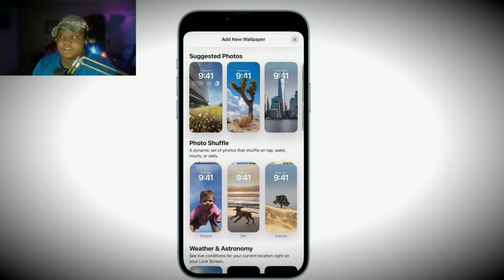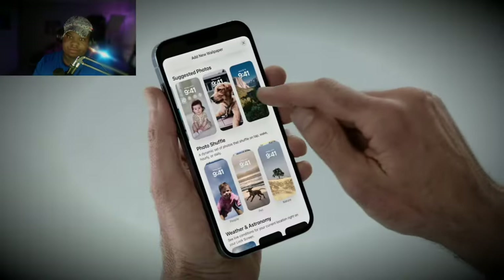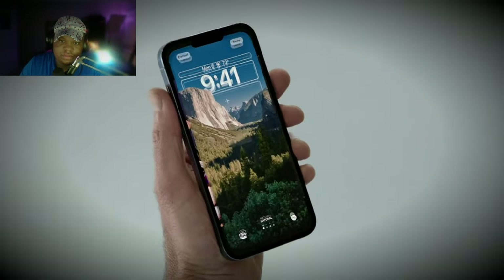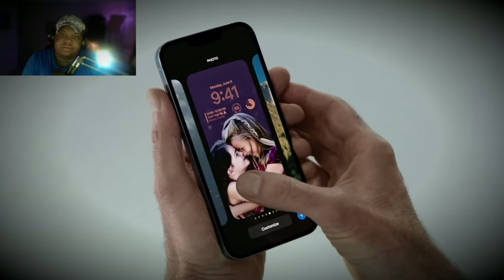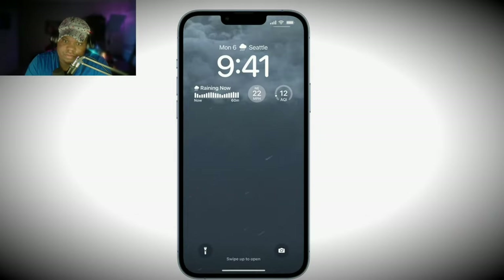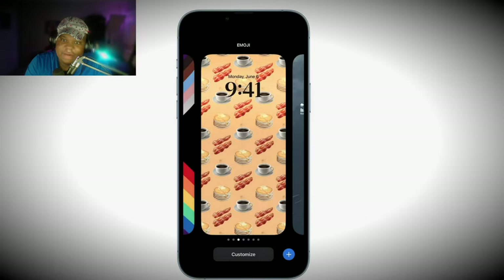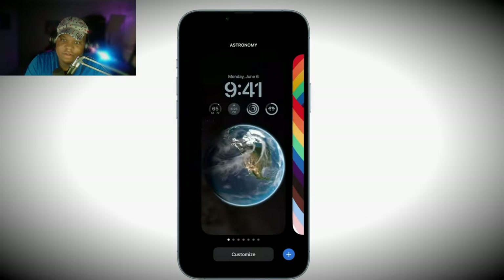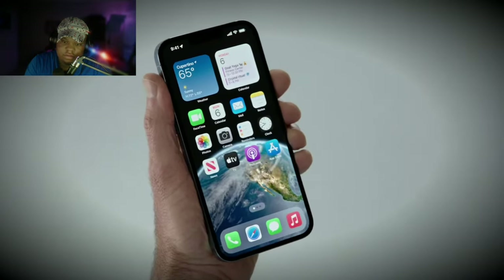I can choose a set of photos to shuffle throughout the day — intelligently curated for my personal library, like the best shots of family that look great on the lock screen. Now, this is an awesome one to add to my collection. I've created a bunch of other lock screens, and by simply swiping I can switch between them. It's amazing the range you can create. Here's weather, which shows live weather conditions like a downpour and lightning. I just love this animation. There's also a really cool emoji wallpaper and an astronomy collection — watch how it animates fluidly as I swipe into the home screen.